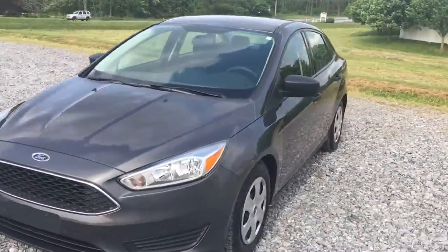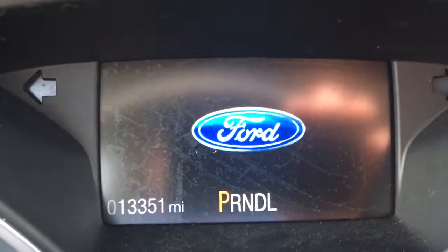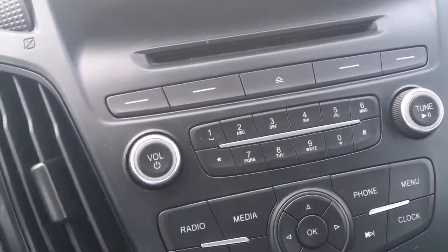It's got something going on on the inside — let's take a look. Power windows, power locks. Right there, 13,000 original miles. AM, FM, CD, auxiliary input, and climate control.